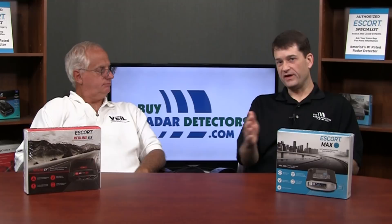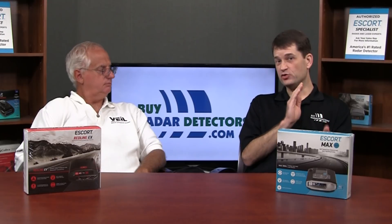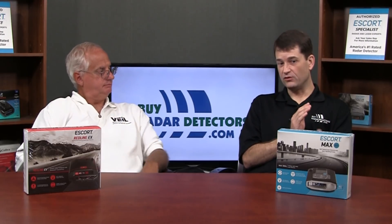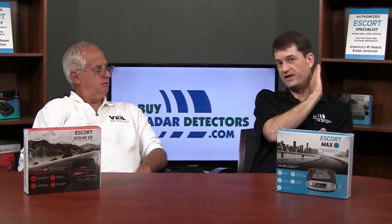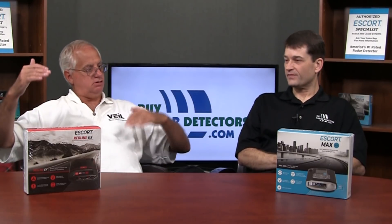To back up: the MAX 360C has a front and a rear-facing antenna with directional arrows. If it's detecting a signal from the front antenna, you'll get an arrow ahead; if it's the rear antenna, you'll get a rear-facing arrow, so you know which direction you're being targeted from. You also get a side indicator, so you can see that you're likely passing the source. Notably, relative to the original MAX 360, the 360C is much faster to make that transition — the MAX 360 was very slow at it.